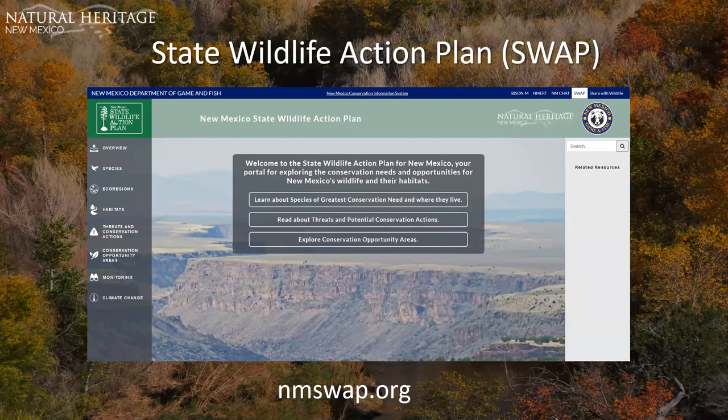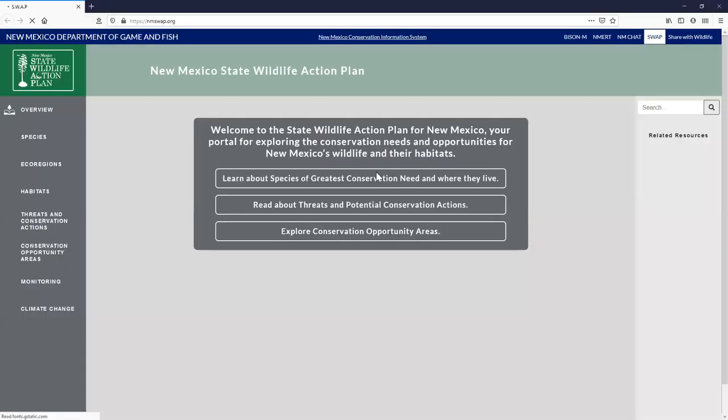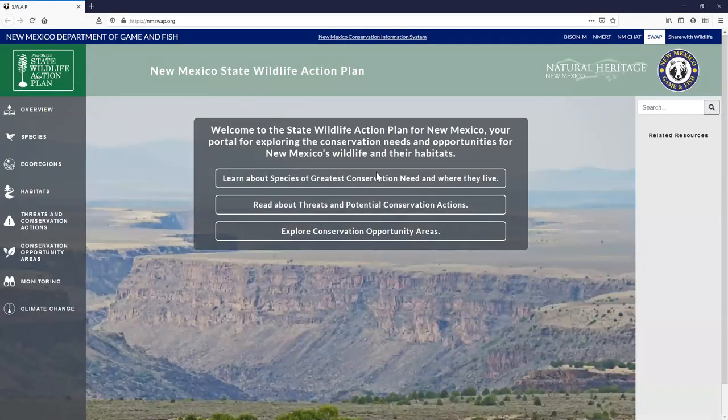Next is the State Wildlife Action Plan — the SWAP — part of a national initiative to conserve our nation's fish and wildlife and prevent endangered species listings. New Mexico's SWAP is intended as a blueprint for conservation and catalogs knowledge about native wildlife, their habitats, and strategies to mitigate and manage threats. The site contains very detailed information on 235 species of greatest conservation need.